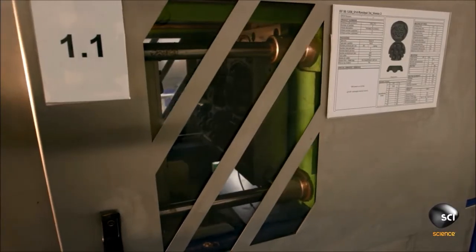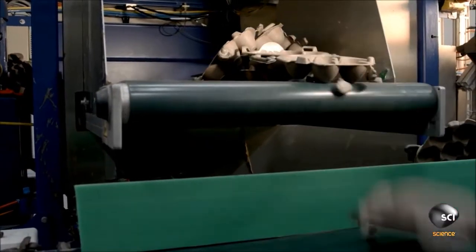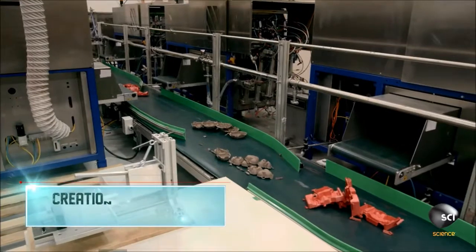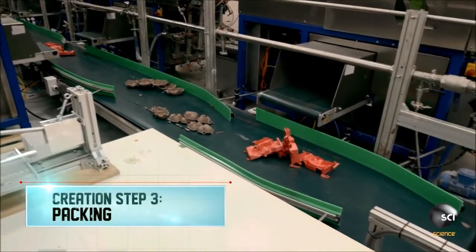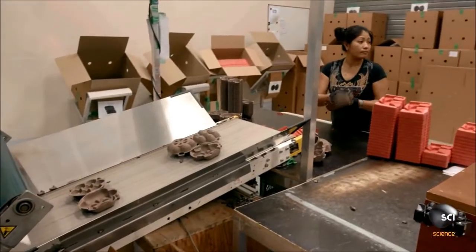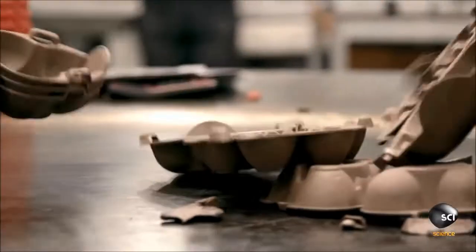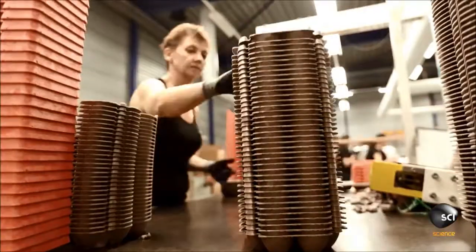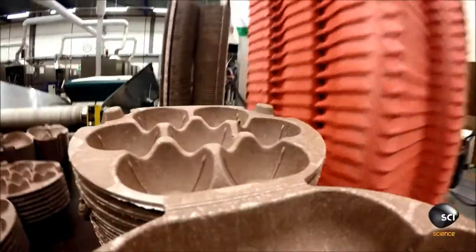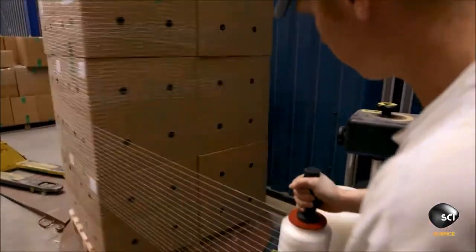The plate opens and the solid egg carton drops onto a conveyor belt. The cartons move to the packing station, where an operator removes any excess material. Then workers stack, pack, and wrap the cartons for shipping.